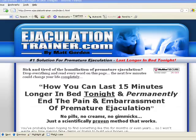Hey guys, Jack Master here with Conquer Premature Ejaculation, and we are over at the ejaculationtrainer.com website. This is going to be a quick review of Ejaculation Trainer by Matt Gordon, and this is my number one recommendation for training programs that teach you how to naturally cure and overcome the problem of premature ejaculation.